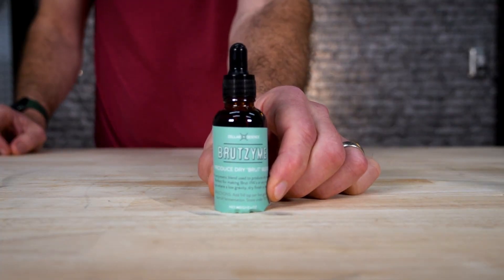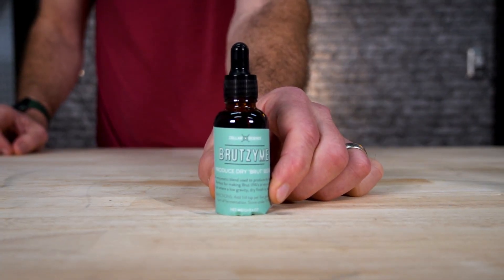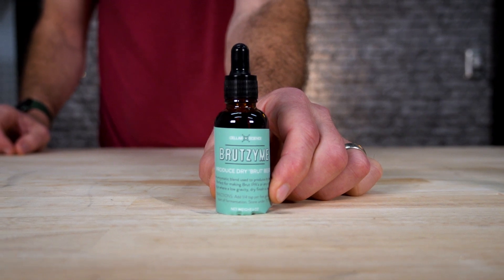Brutzyme — an enzymatic blend used to produce ultra dry beers. This kind of came to attention with brut IPAs, but it's great for Belgian triples — those ones you're trying to really dry out. You can use it in the mash tun, but it really shines on the cold side. It breaks down those long chain sugars and turns them into fermentables. This will allow you to get down to zero gravity and even negative, creating those ultra dry beers.